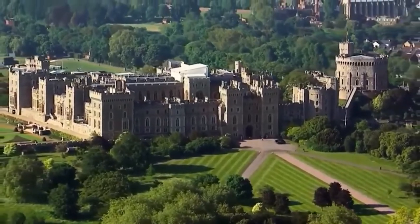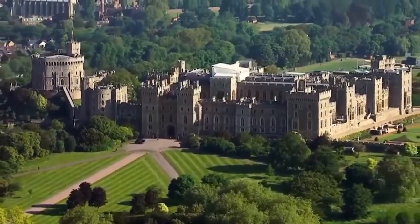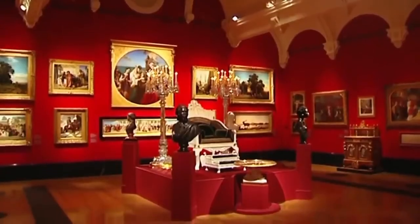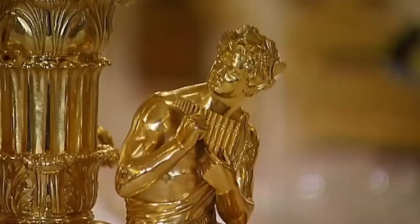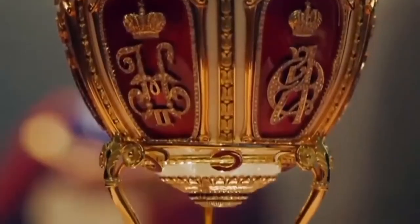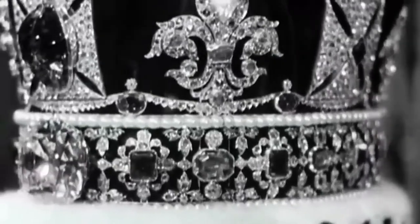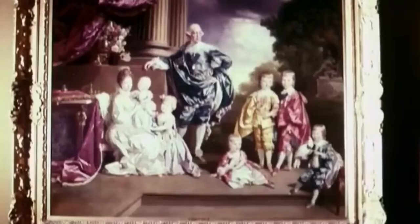Every family has its heirlooms, but the royal family has over one million of them. Known as the Royal Collection, this artistic treasure trove holds everything from the crown jewels to royal portraits, precious ornaments and priceless sculptures. The Royal Collection is the biggest private art collection in the world, with an unbelievable amount of objects — the world's highest quality grab bag. It's estimated to be worth 10 billion pounds and is the envy of the art collecting world because it is so unique.